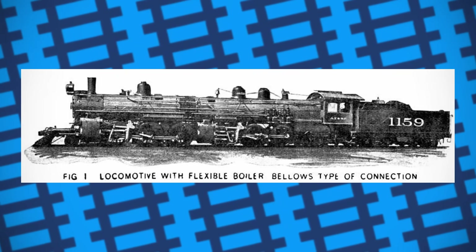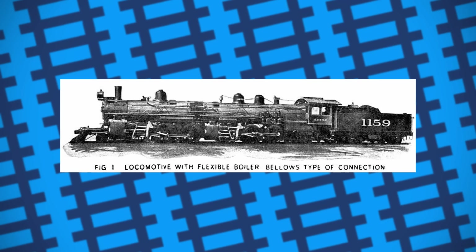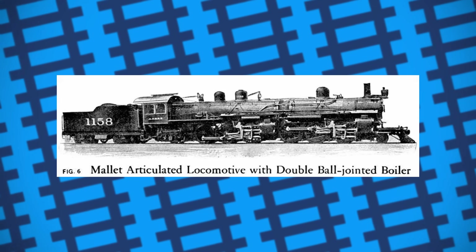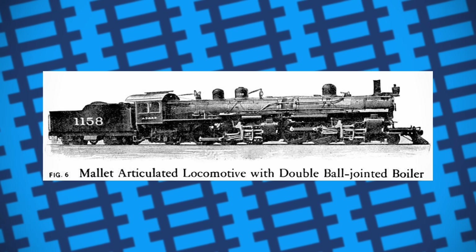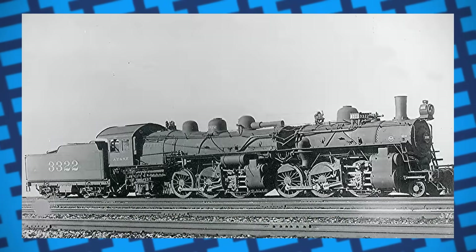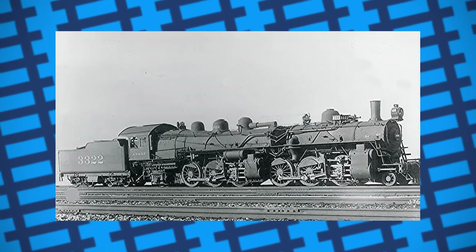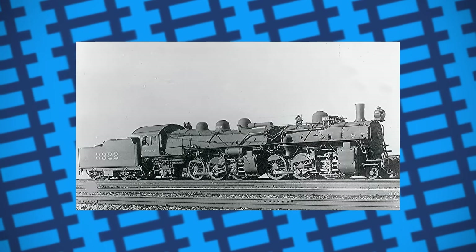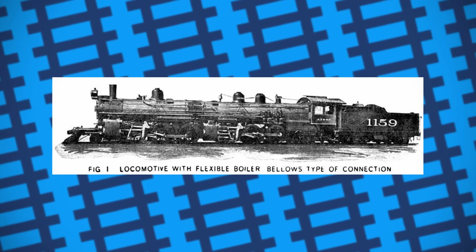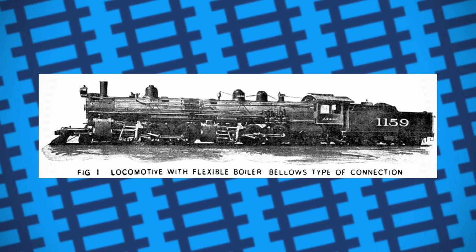But what really undid the articulated boilers' chances of success was simply that they weren't much of an improvement over a standard fixed boiler design. While crews did find the bendy-boilered Mallets to be smoother running and putting less wear and tear on the rails as promised, it was only a mild improvement at best. With so much time and money required to maintain them for so little gain in return, the AT&SF didn't bother building any more articulated boiler Mallets. Despite their shortcomings, the engines were reliable enough for the railroad to continue using them until the 1930s, but contempt for the engines seemed to be common.